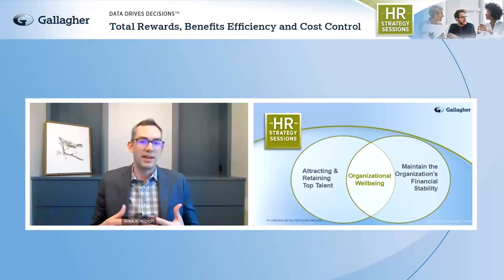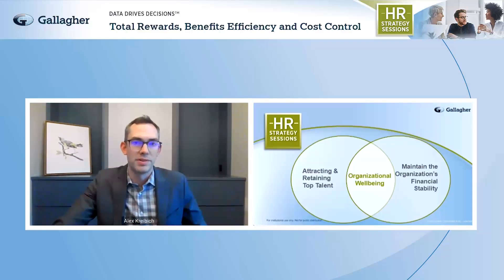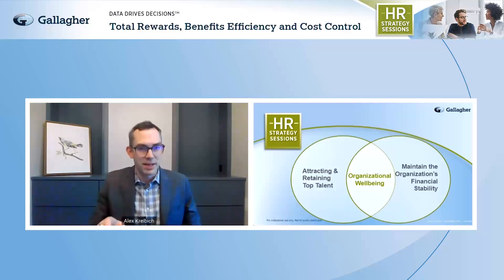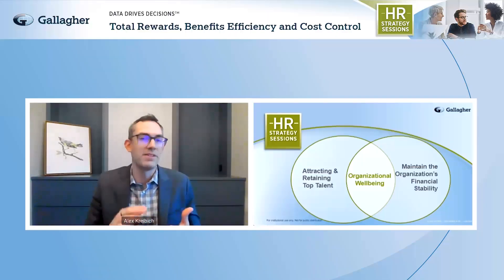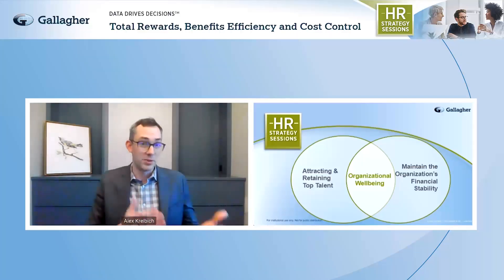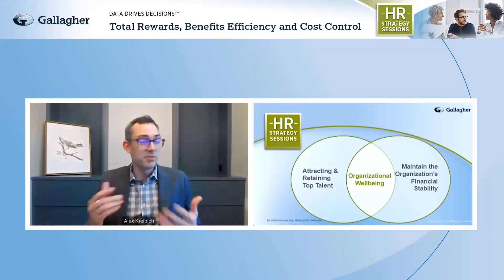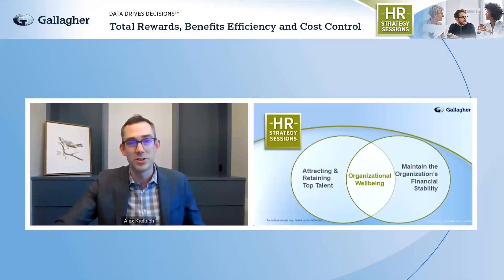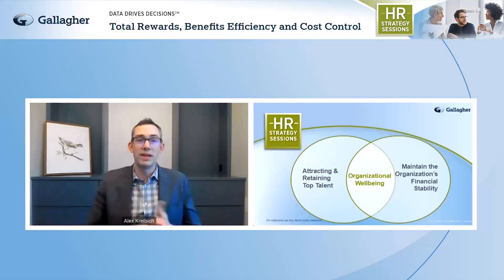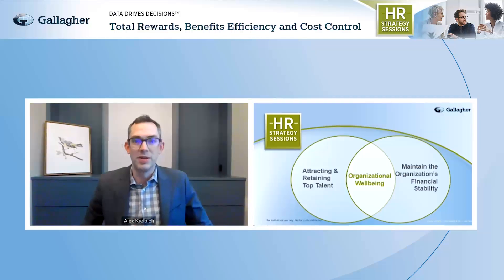Today we're going to be tackling a topic that is top of mind for almost every organization: how to most effectively and strategically manage total rewards and benefit costs. To define it simply, total rewards is the comprehensive package of benefits and incentives that an organization offers to its employees in exchange for their contributions, performance, and engagement. That package typically includes monetary elements like salary and bonuses, but also non-monetary elements like healthcare benefits, retirement plans, paid time off, recognition programs, and opportunities for learning, development, and career advancement.